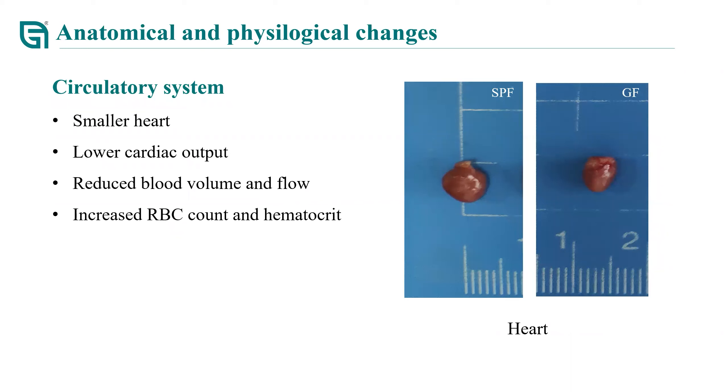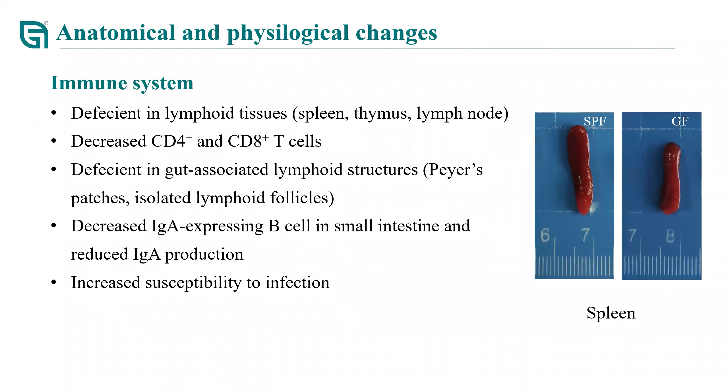For the circulatory system, germ-free mice have a smaller, higher-output heart with reduced flow volume and increased RBC count and hematocrit. In addition, the immune system between germ-free and SPF mice is also different. Specifically, germ-free mice are deficient in lymphoid tissues including spleen, thymus, and lymph nodes, leading to decreased CD4+ and CD8 T-cells. The gut-associated lymphoid structures are also influenced by the absence of microbiota, making germ-free mice immune deficient.